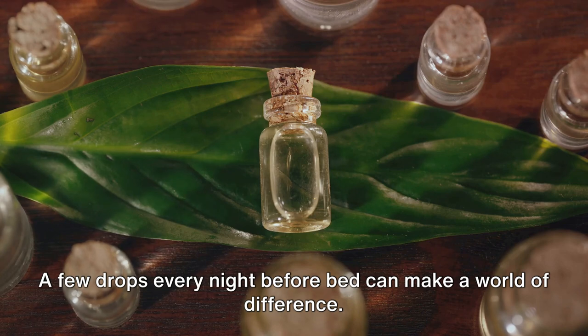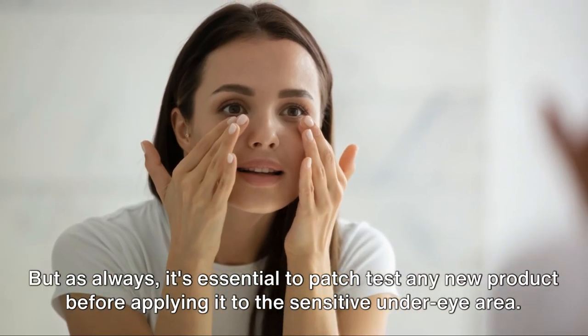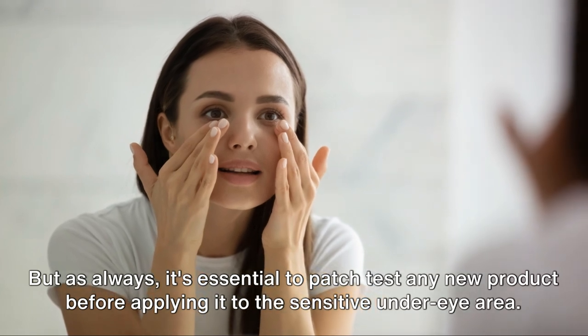A few drops every night before bed can make a world of difference, but as always, it's essential to patch test any new product before applying it to the sensitive under-eye area.